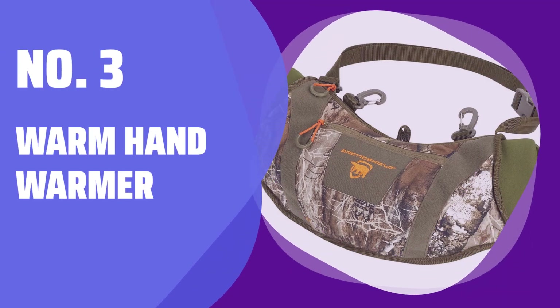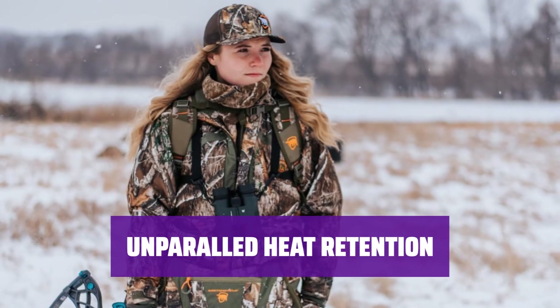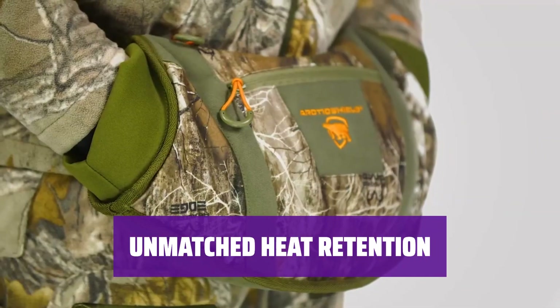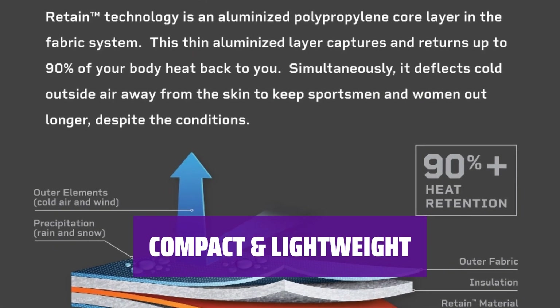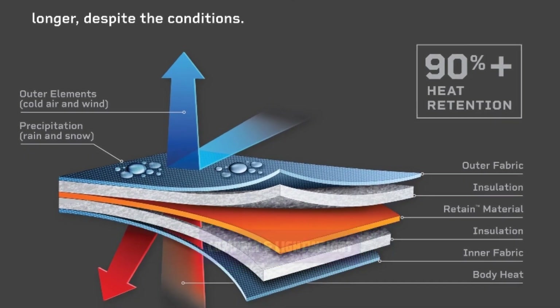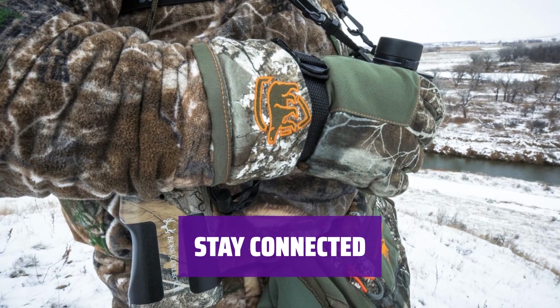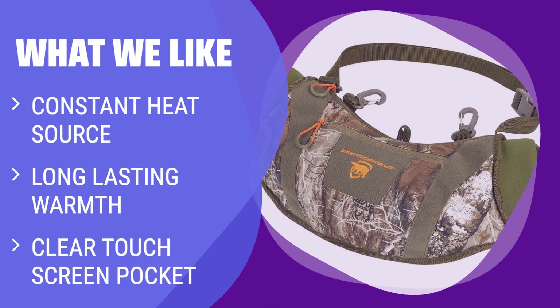Number 3: Warm Hand Warmer. Stay warm in even the coldest conditions with a constant source of heat for your hands. Enjoy extended periods of warmth and comfort with patented technology that ensures longer-lasting warmth. Keep your hands toasty warm with state-of-the-art heat retention technology, no matter how cold it gets outside. Experience long-lasting warmth in a compact design that provides instant warmth at your fingertips. Never miss a message or call with the clear touch screen pocket and waterproof zipper, allowing you to use your phone without exposing it to the elements. With a clear touch screen pocket, you can stay connected while staying warm. If you need a hand warmer that provides constant heat and allows you to use your phone, you should consider this one.